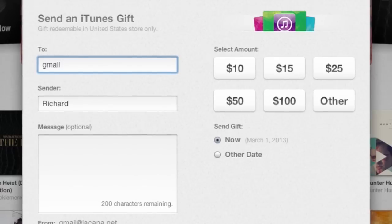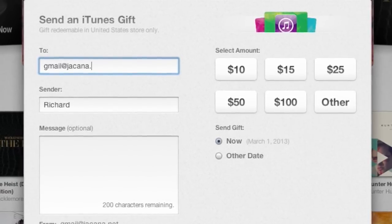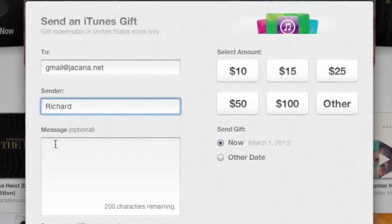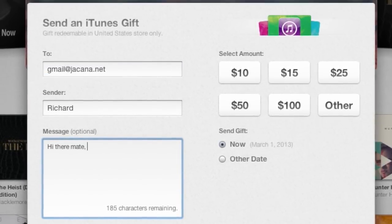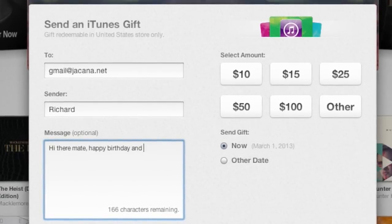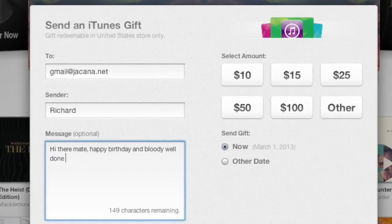You'll see the denominations on the right: $10, $15, $25, $50, $100, or other. There's also the sender — that's me — and you write a little message. That message will appear in the email card that the person receives, so they'll be able to see the little message you write.